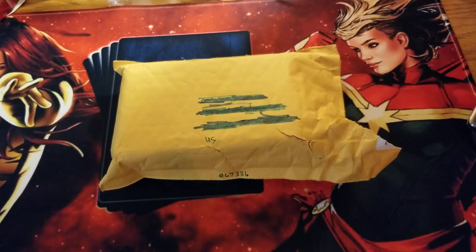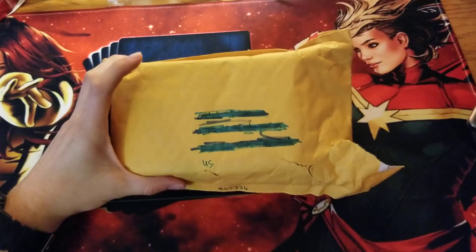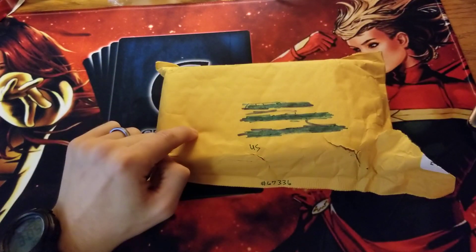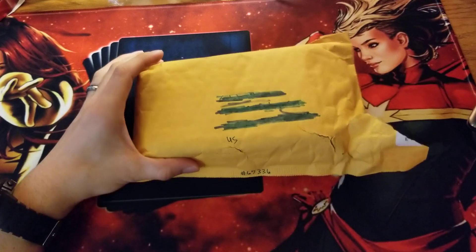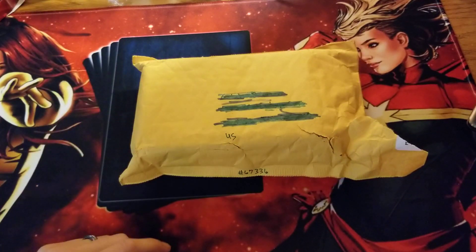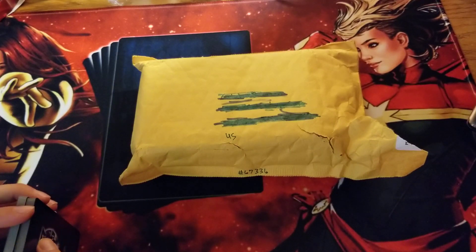Hey, what's up guys, it's C-Stacks here. So I got this package in the mail today and I peeked inside of it, and I'm like 99% sure that these are my replacement X-Files cards. If I open it and that's not what it is, you'll just never see this video, but I'm pretty sure these are my replacement X-Files cards so I figured we'd open them and take a look together and see if they fix the issues.